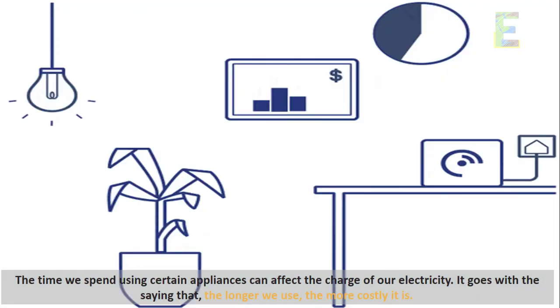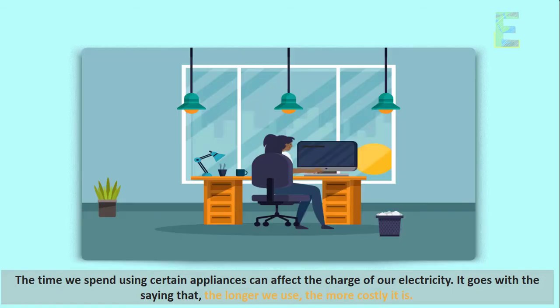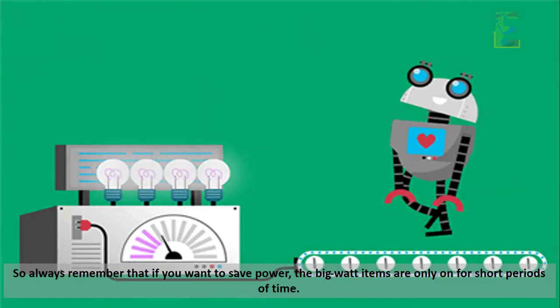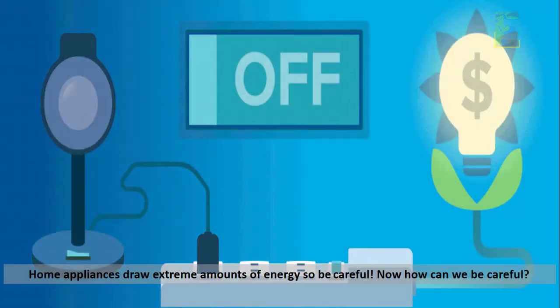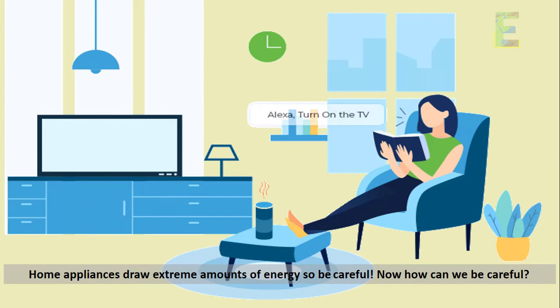The time we spend using certain appliances can affect the charge of our electricity. It goes with the saying that the longer we use, the more costly it is. So always remember that if you want to save power, keep the big watt items on for only short periods of time. Home appliances draw extreme amounts of energy, so be careful.